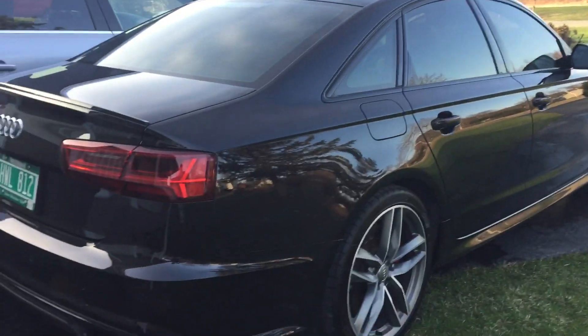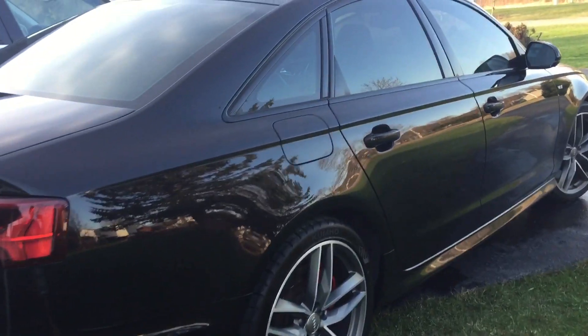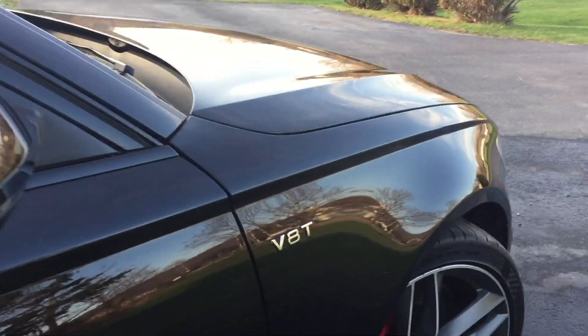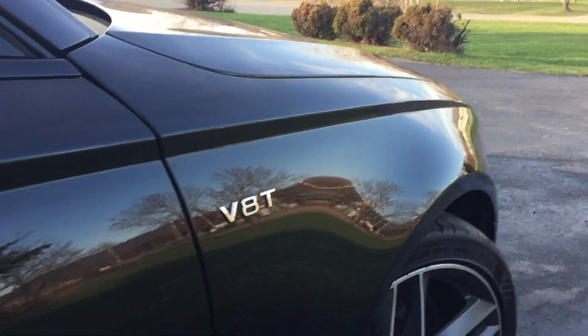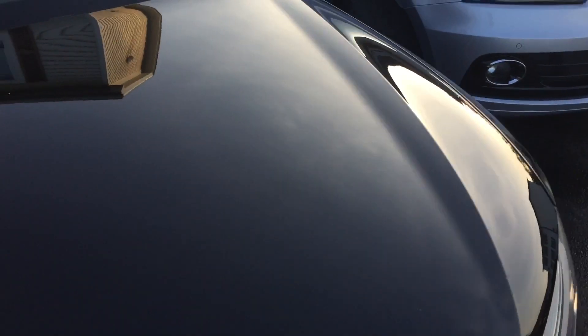That's the Opticoat Pro Plus — it's got a seven-year warranty on it, so hopefully it'll stay looking really nice for a long time. I'm really pleased with how it came out. The finish is very, very smooth. I don't want to touch it and push all the dust around, so I'll get some kind of high-end duster to keep it looking decent.